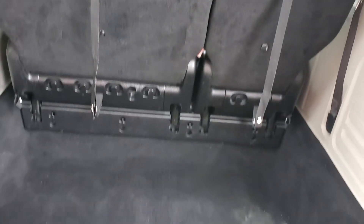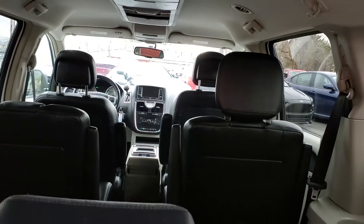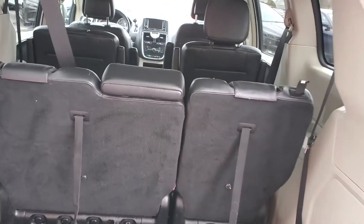It does have a lot of storage space. Captain's chairs in the second row, and it does have a third row as well.